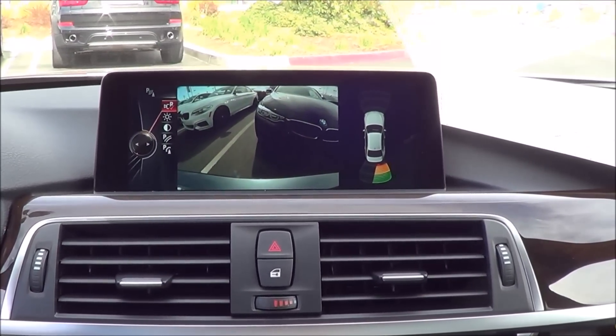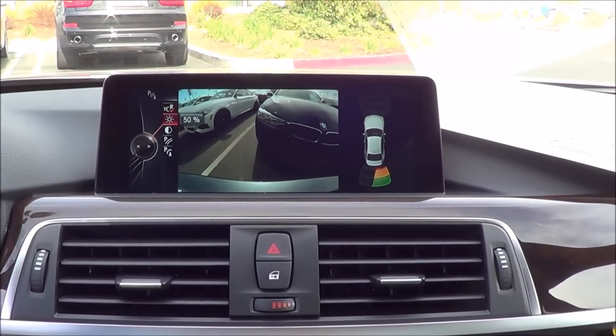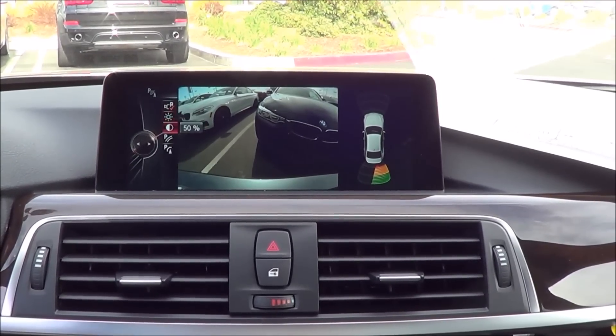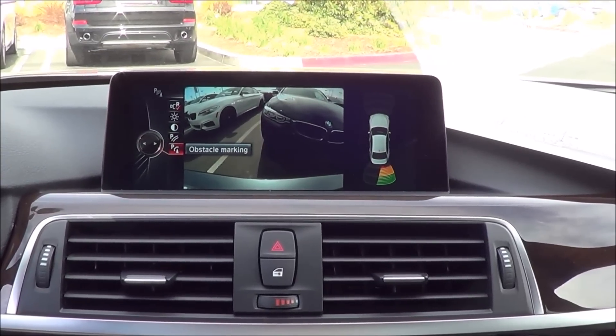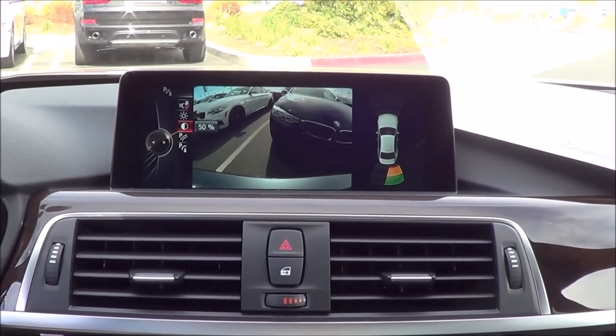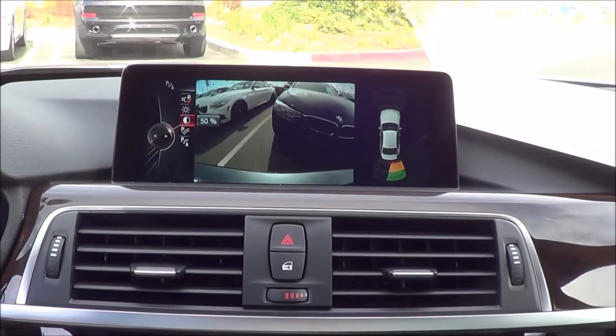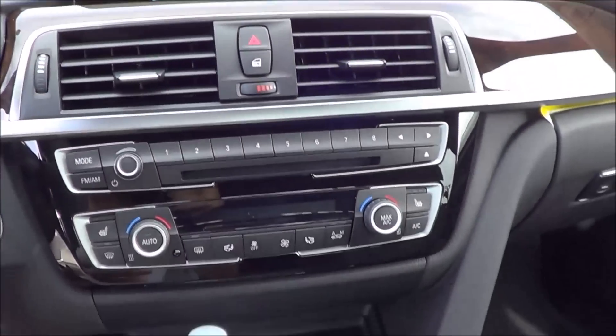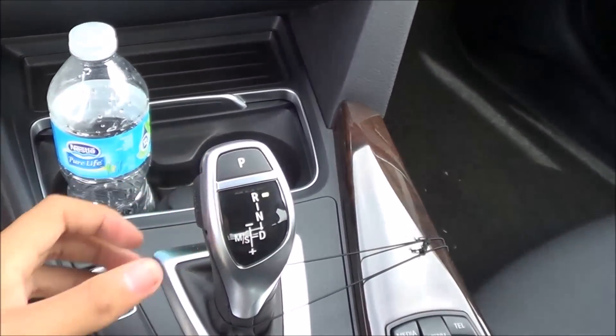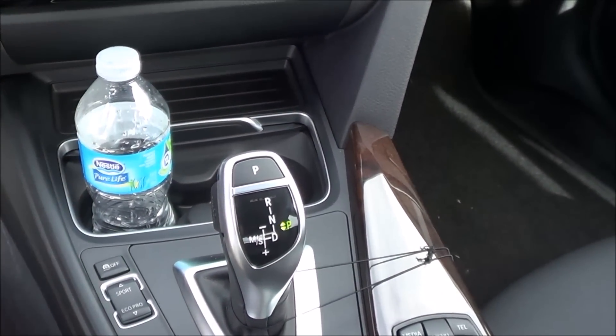There are different settings you can change for the rear-view camera, such as brightness, contrast, whether you want the parking aid lines on, or obstacle markings. You also have front parking sensors. I love the resolution of the rear-view camera. And you just push for park — easy as that.